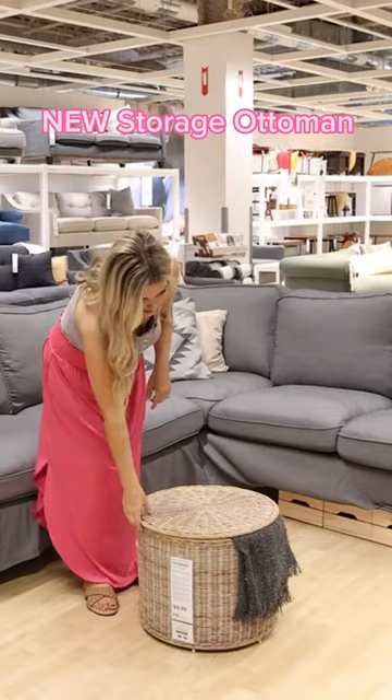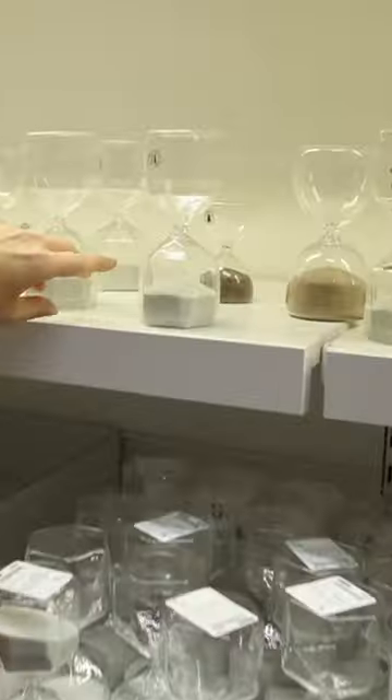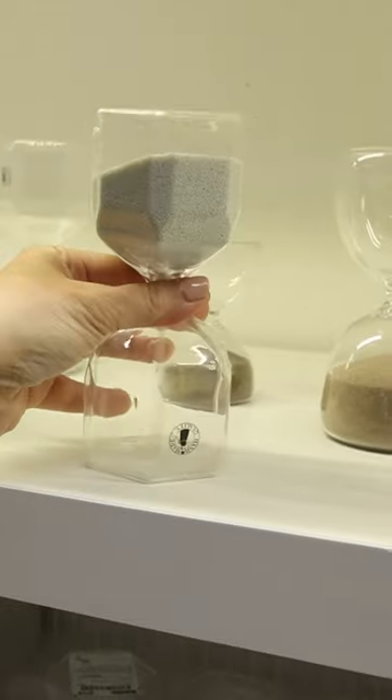This is a cute little storage ottoman — you can put all your different blankets and pillows in here. How cute are these hourglasses? These make such fun decor pieces to sit out on your coffee table.